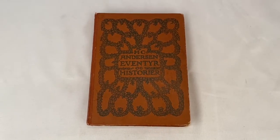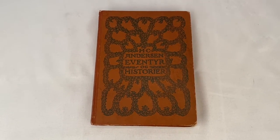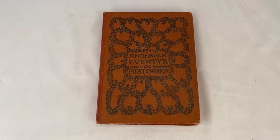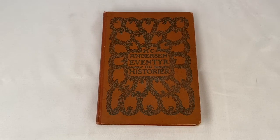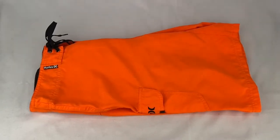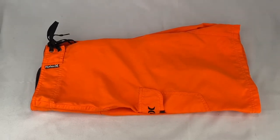Here's a Hans Christian Andersen fairy tale book from 1918 — it's in Danish. Sold for $34.99 plus shipping for a total of $40.77. I sold these Hurley board shorts; they went for $29.99 plus shipping.